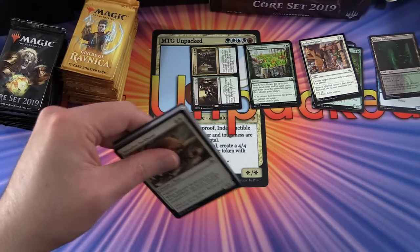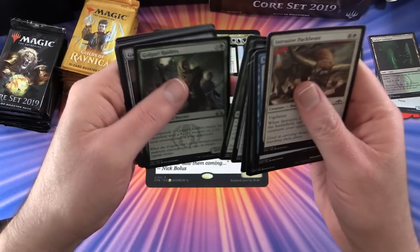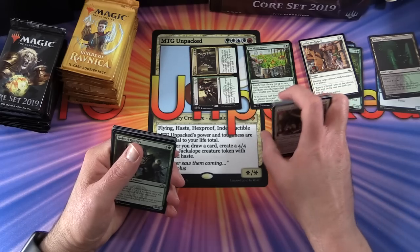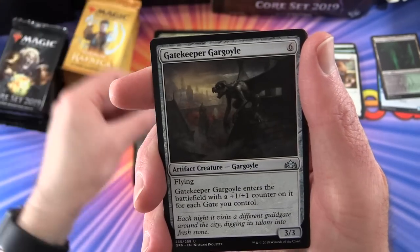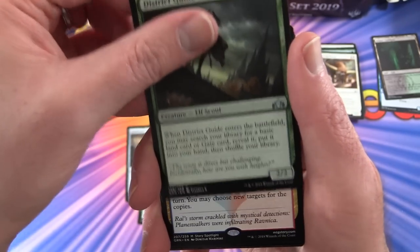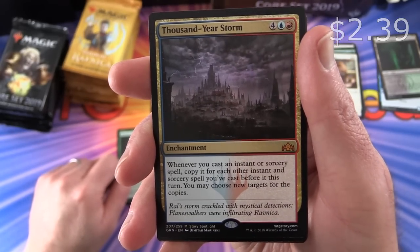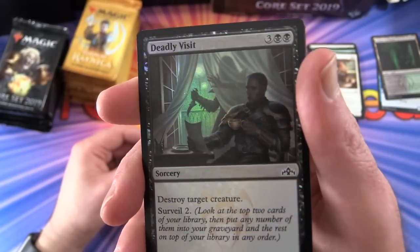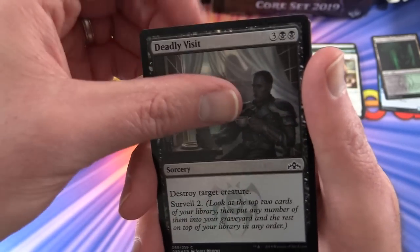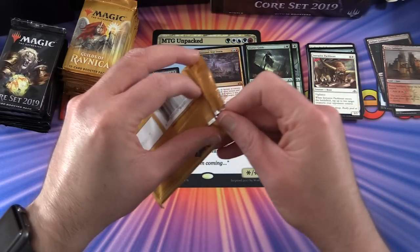This is very timely because this week is when I wanted to build that deck. A lot of the stuff you see opened on the channel gets traded, sold, or put in the patron snapback box. We have Golgari Raiders, Gatekeeper Gargoyle, District Guide, and the rare is Thousand-Year Storm - a mythic! Very happy about that. Also a nice foil Deadly Visit, a Boros Guild Gate, and a soldier token.